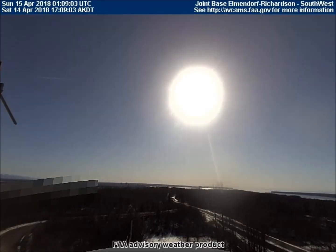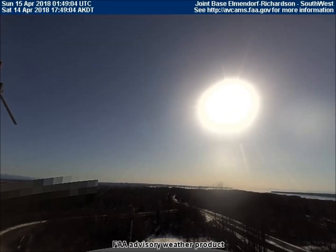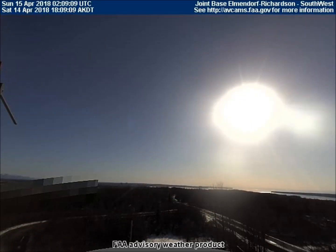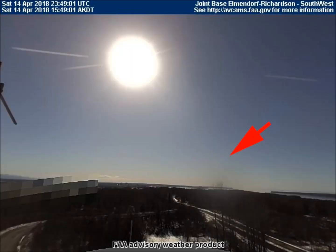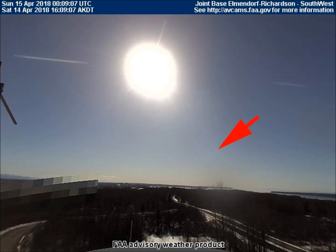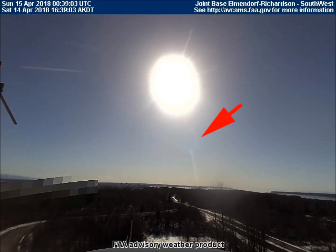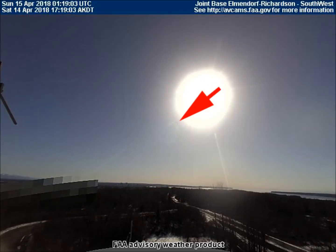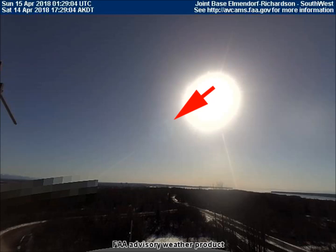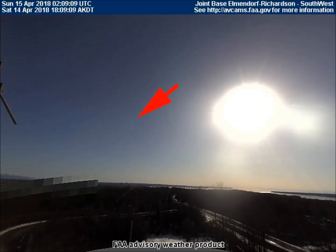These images are from the southwest-facing weather cam at the Richardson-Elmendorf military base just outside Anchorage. Unfortunately, you must have a very good computer screen to be able to see the asteroid in each frame because it's very faint, and I apologize for that. Just in case anyone is having trouble seeing it, I've placed a red arrow just above it, pointing to it, in each frame of the video.